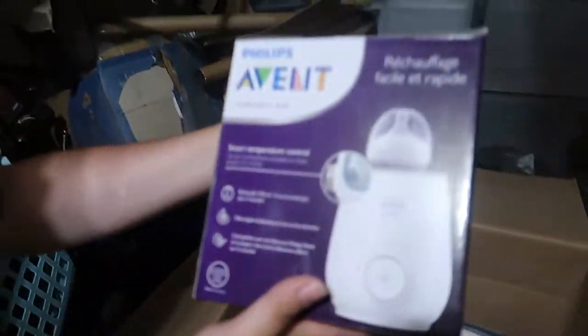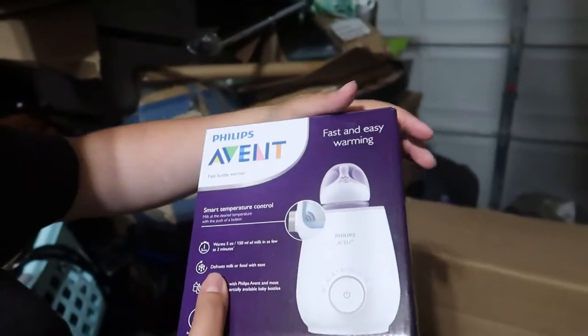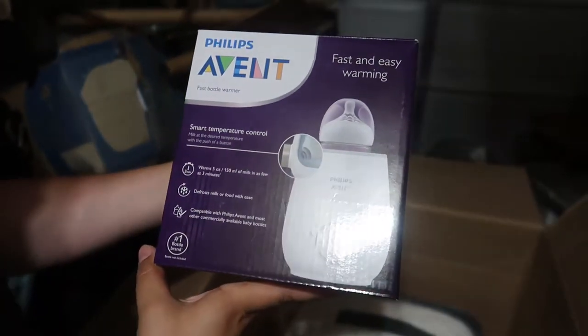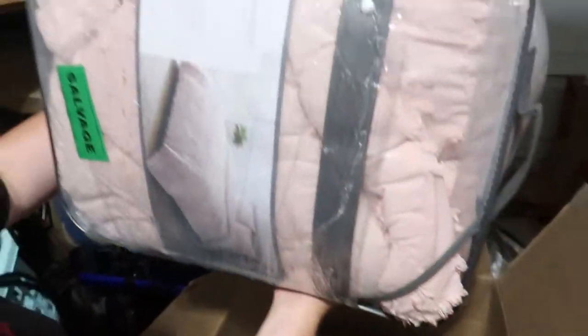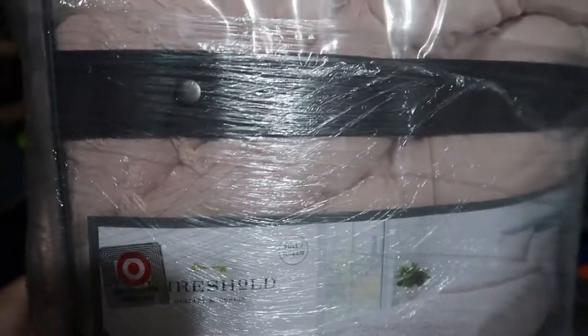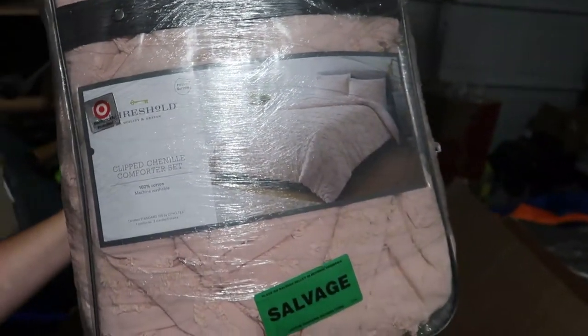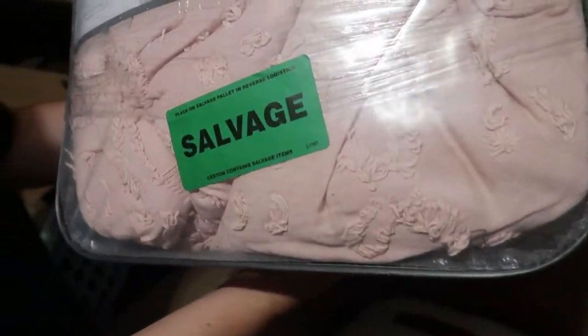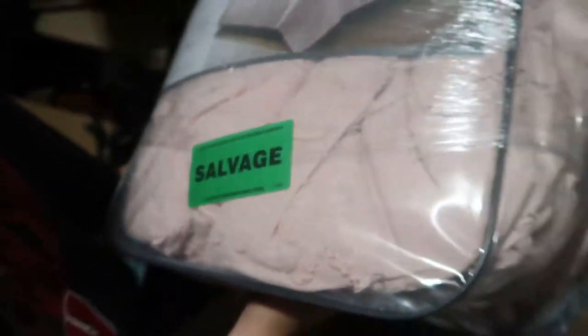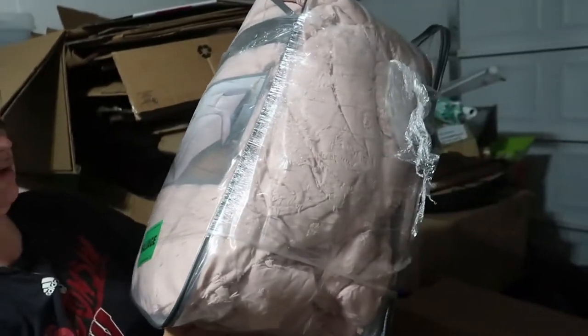An Avent smart temperature control fast bottle warmer — that's pretty cool. Oh, I see some bedding — I like bedding. It's nice, it's a full/queen. It looks like it's been opened though... yeah, I see hair in it. Ew, yuck — that's a no.